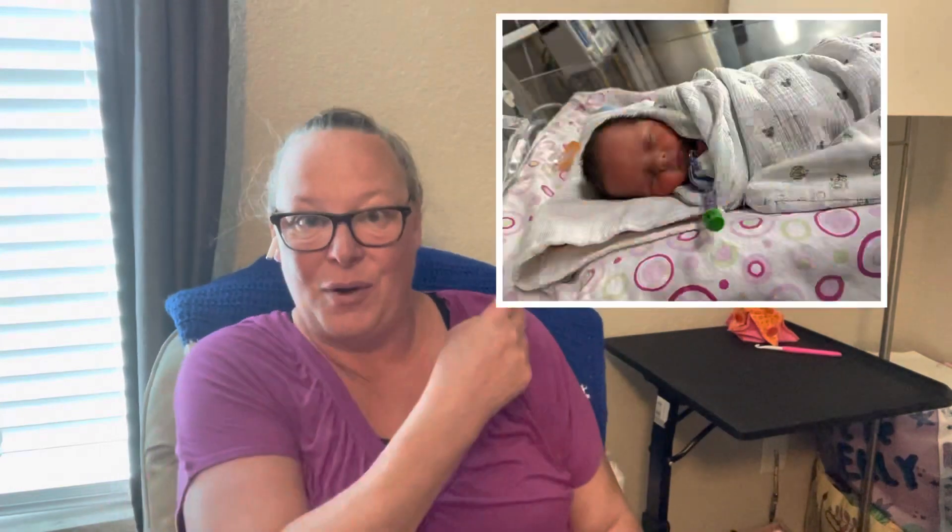First and foremost, the reason I've been gone a while is because my daughter, Anna, had her baby early — two months early. I had to hurry up and fly out of state because she had to have an emergency C-section. Needless to say, my newest granddaughter is here. Her name is Reagan. I'm going to include a photo so that you can see the sweet little baby.